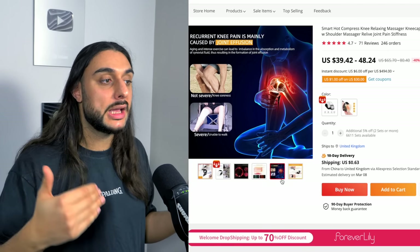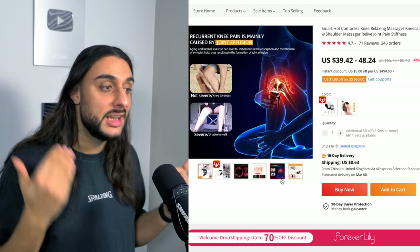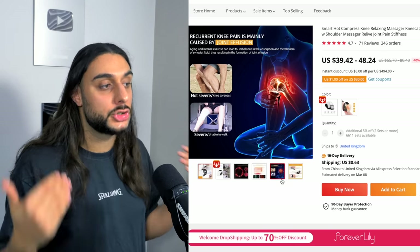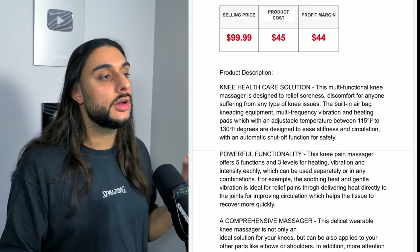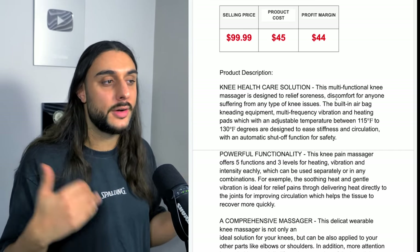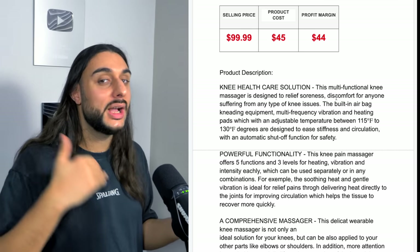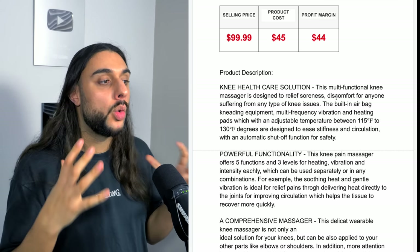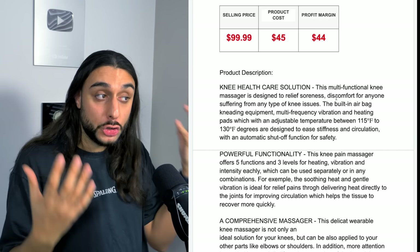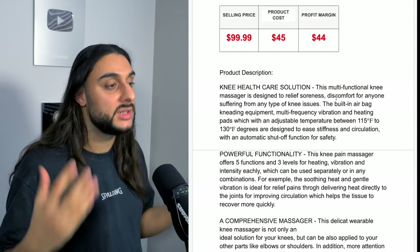People will spend good money on these products because if it can actually help them or even cure something they have to live with day in, day out that causes discomfort, they'll pay any amount to get that sorted. The product price recommendation is sell it for $99.99. It's going to cost you around $45 and your profit margin will be around $44. This is considered a high-ticket product, but as long as you educate people on what it does and show testimonials, people are willing to pay even $200 for a product like this because it'll cure them from something causing daily discomfort.